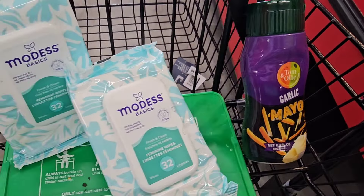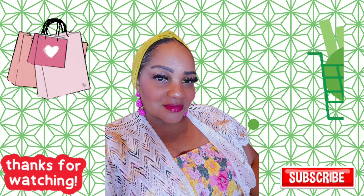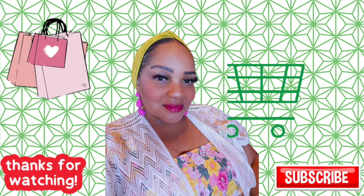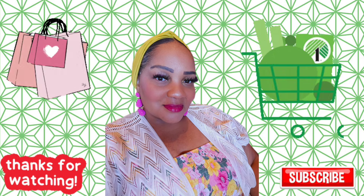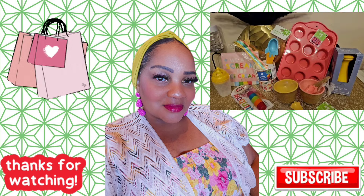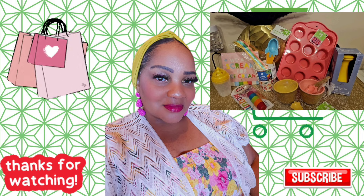The Modesta basic feminine wipes for whatever reason have not made it locally. Thanks for watching — I hope you enjoyed. If you're new, subscribe, I'd love to have you. For returning subscribers, thanks for coming back. Remember the ice cream giveaway is in effect — go watch that video and enter if you haven't already. Bye bye!